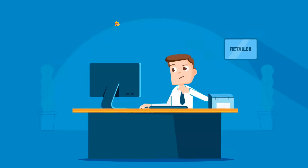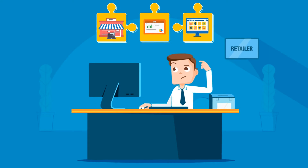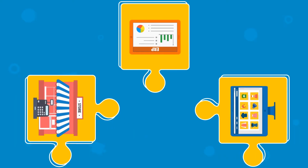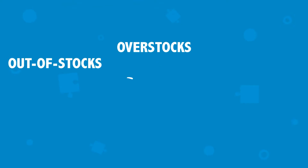If you're like most retailers, you use multiple software platforms from different vendors to manage your business, with little or no integration. Piecing together different systems leads to inconsistent data and inefficiencies, such as overstocks,